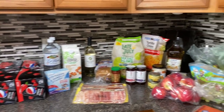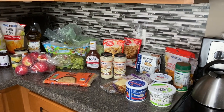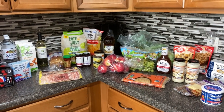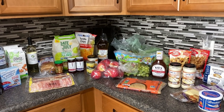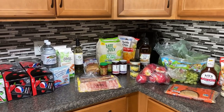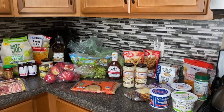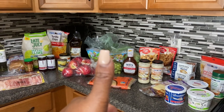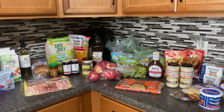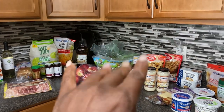Anyway, there it is — our grocery haul for the week. Not really sure yet what we're doing for meals since this will be incorporated into what we already have in the house, but we'll figure out our meal plan very shortly. We shopped Food Lion this week and we think we did okay. If you like the video, give it a thumbs up, don't forget to subscribe, and hit the bell so you never miss an upload. We appreciate all your support and we'll see you guys next time — bye!